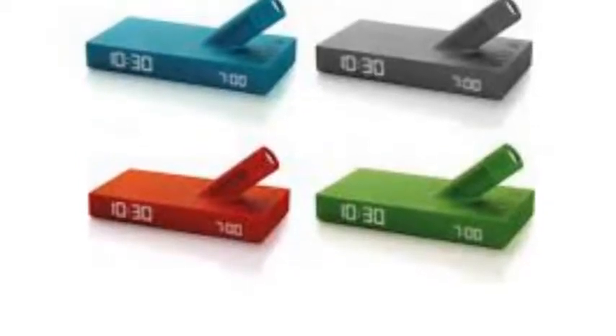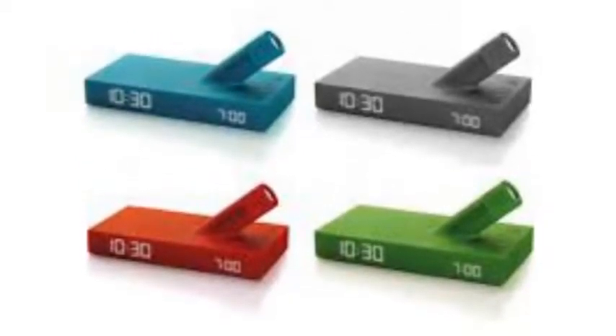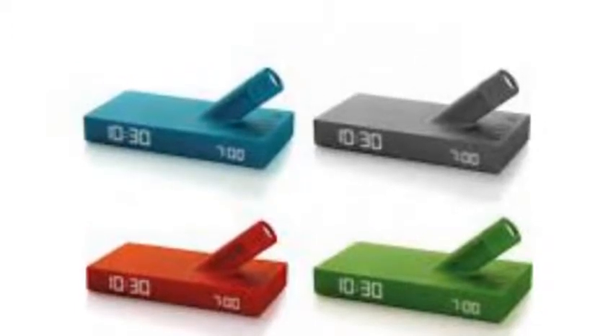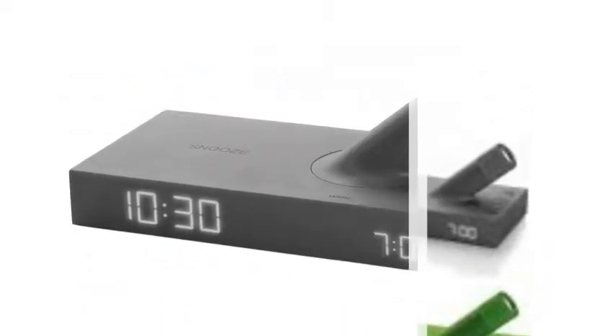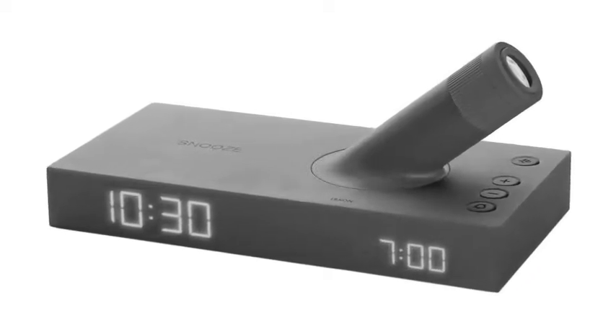LUMO is a small table alarm clock with LED projections, with simple lines and a very pleasant soft touch design, designed by Jeremy and Adrian Wright. The time can be displayed on the front of the LUMO or projected onto a wall.